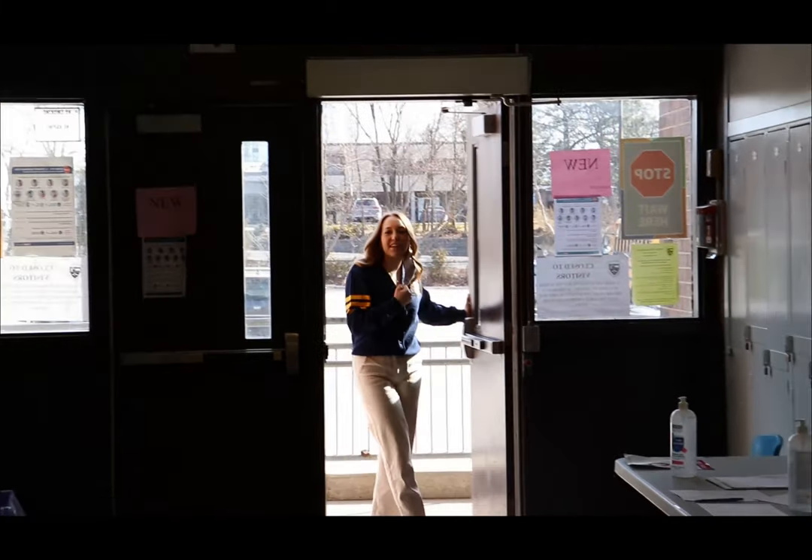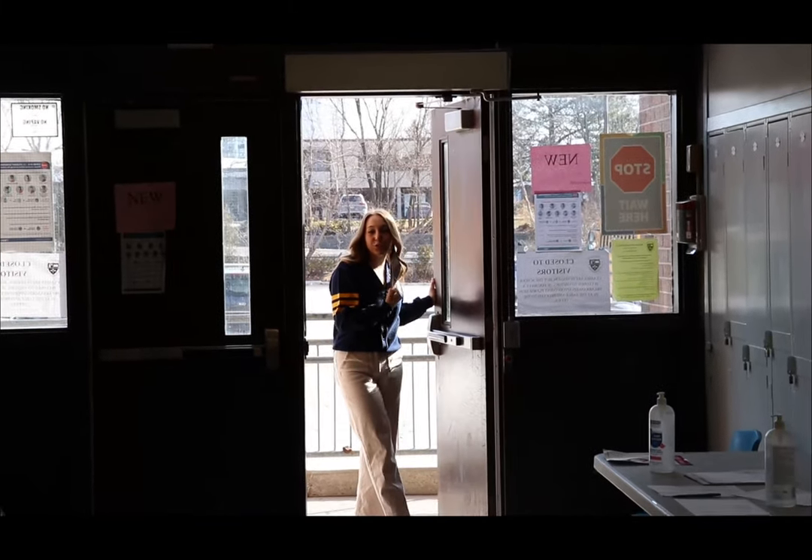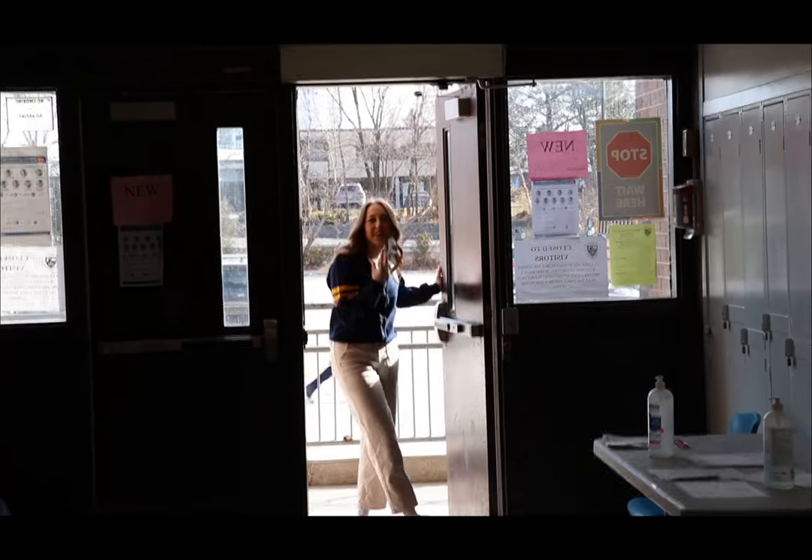Good morning! I'm Quinn and I'm a grade 11 student here at Bertram, and I'm going to show you what a day in the life of a Bertram student is like.